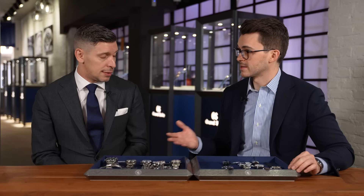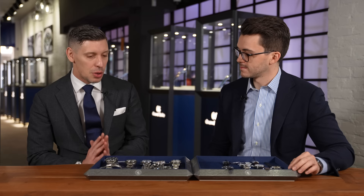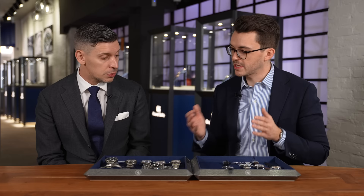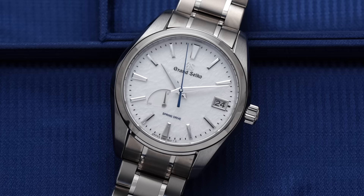The 9F quartz is accurate to plus or minus 10 seconds a year — that's why everyone buys it. It's got a three-year battery life and it's always accurate, pretty much spot-on. You can grab it and go; it's a watch you can set your other watches to. We also have mechanical options in the 9S collection with tiers — 4 hertz and 5 hertz movements found in many heritage collection models and higher-end pieces. And of course now we have the new 9S A5 movement as well.